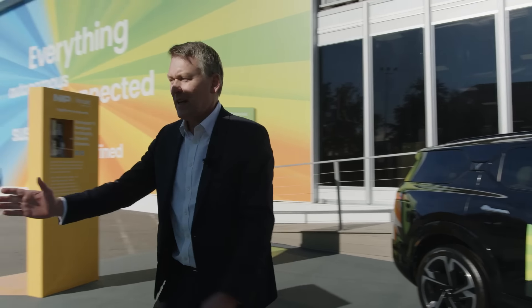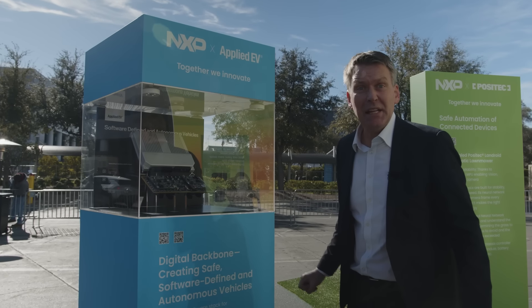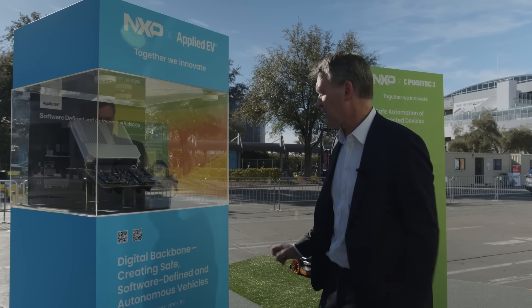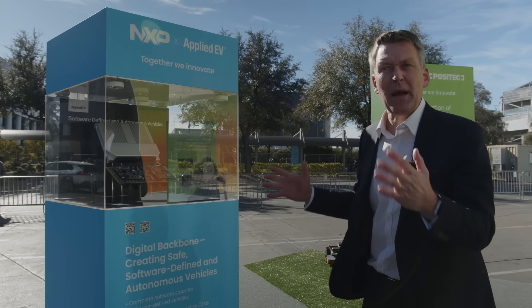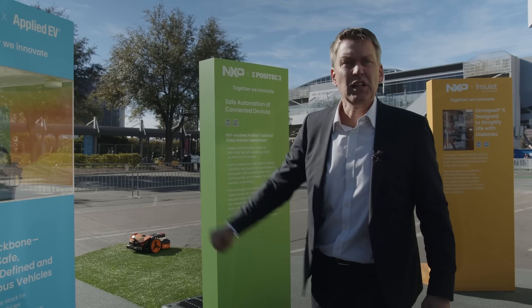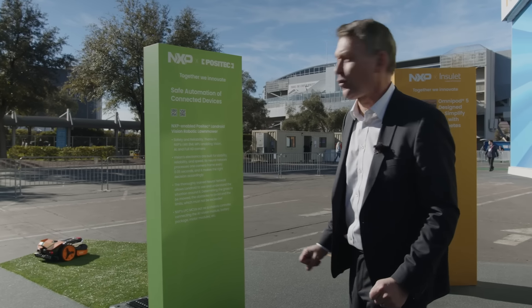Looking here at this big ECU, this has been made based on NXP S32G silicon — our big gateway microprocessors. This has been made by Applied EV, an Australian company, and this is the backbone for an autonomous driving, highly functional safe vehicle platform. These are the brains that are operating your rolling robots.